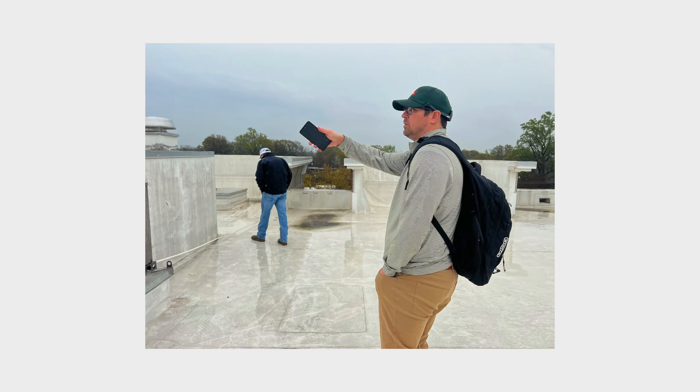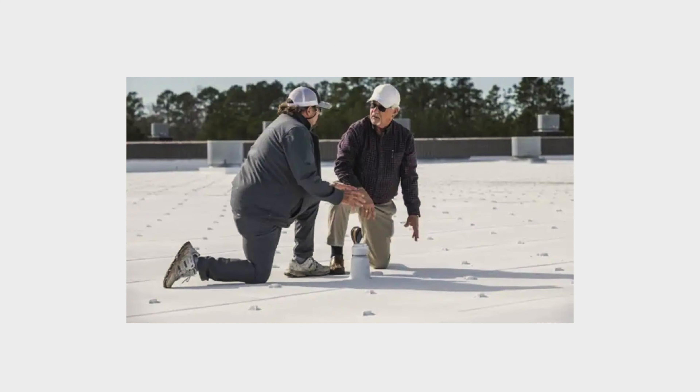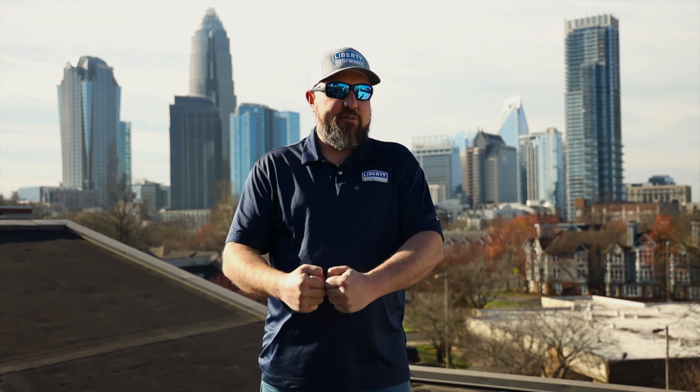What GAF is doing is they're working hand-in-hand with us. They come out onto our project to help us in the early stages to make sure that their material is being installed properly. And nobody knows more about how that material should be installed properly than the manufacturer.